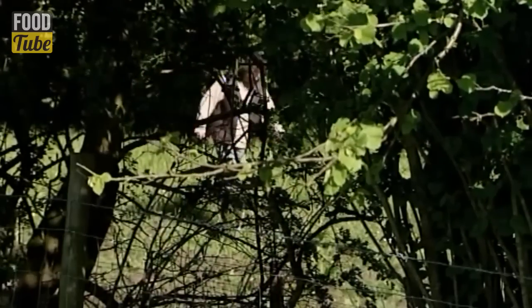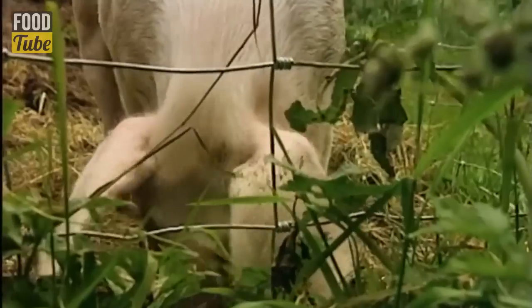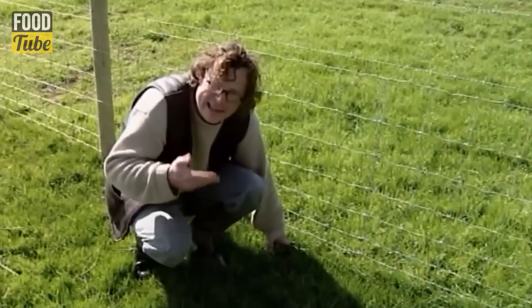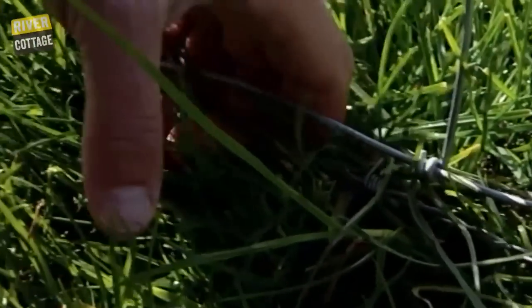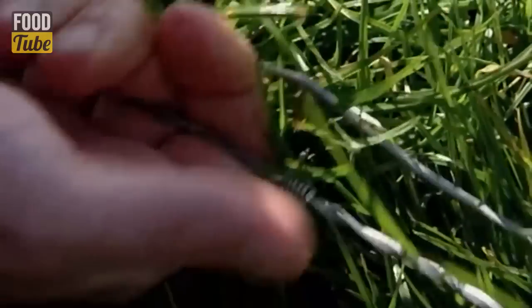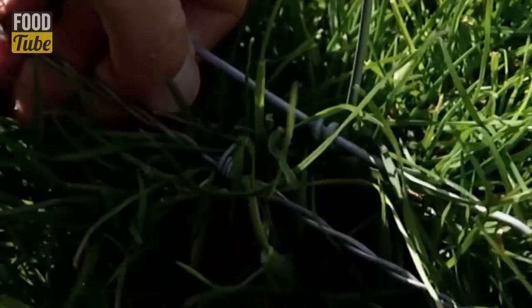Once you've settled on a patch of land for your pigs, the next thing to consider is how to keep them in. Pigs are great escapologists, especially little piglets, and they love to try and get their snouts under anything and burrow out. So it's really important to have a tight, stock-proof fence. And in order to stop them snuffling their way underneath, a single strand of tightly stretched barbed wire as tight as you can get to the ground is a really good way to keep them in.